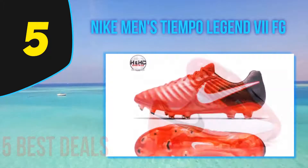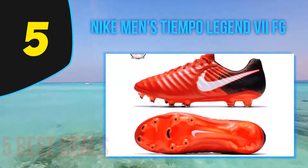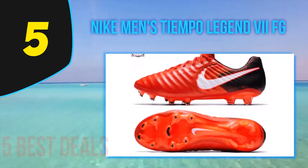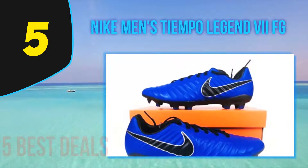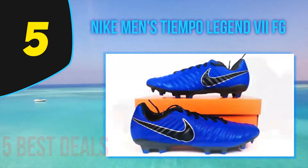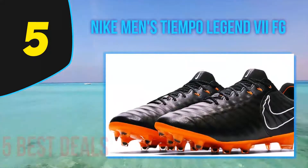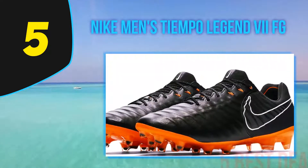This leather upper adds to the touch and feel for the ball and offers superb control. The construction of the heel and midfoot is Flyknit with Flywire cables that wrap around the foot, creating a lockdown effect to keep your foot stable and secure in the boot. The heel and tongue of the shoe are breathable, stretchy, and offer the best support where you require it most. The Flywire cables also integrate with the laces to enhance the lockdown.